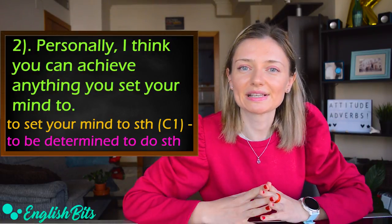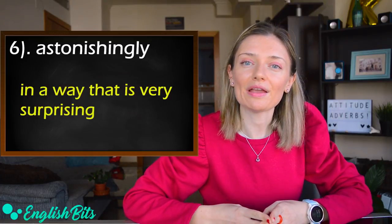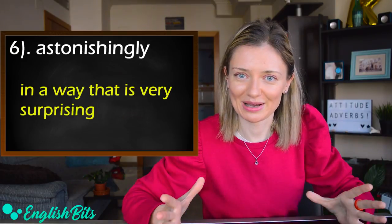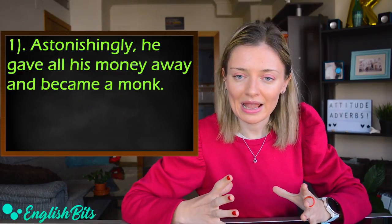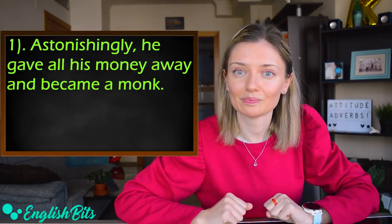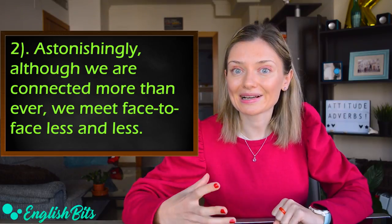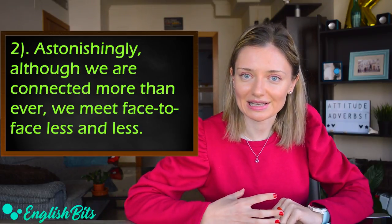Number six: 'astonishingly.' It means in a way that is very surprising. Two examples: 'Astonishingly, he gave all his money away and became a monk,' and 'Astonishingly, although we are connected more than ever, we meet face to face less and less.'